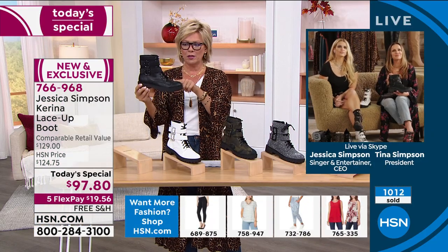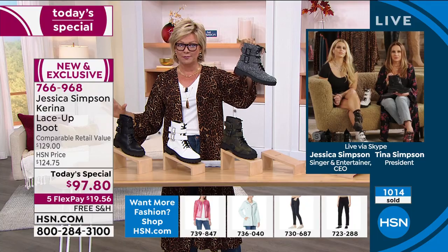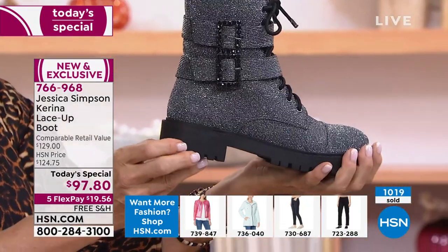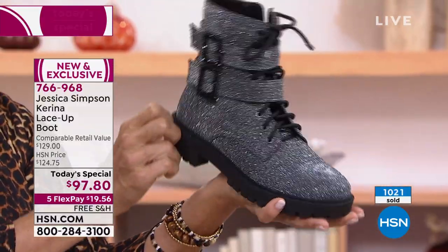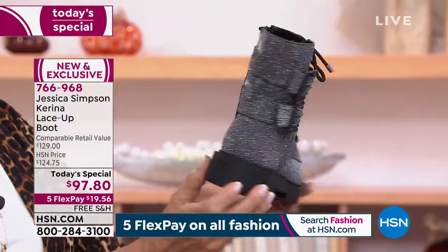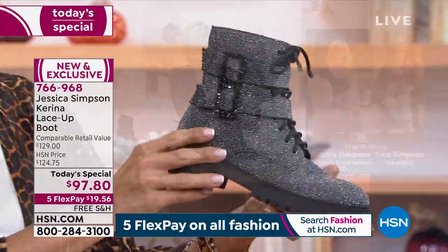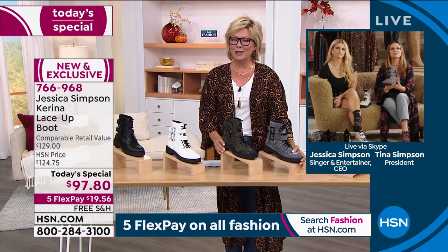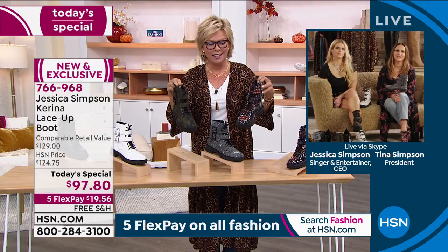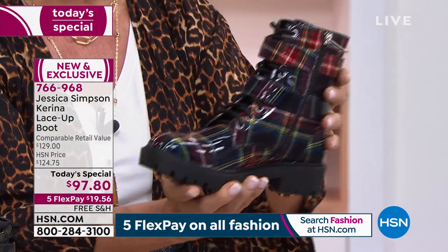I have an update on the gray: there are only 1,100 left for the day. That is so few, so limited at this launch of the first-ever today's special from Jessica Simpson. It's not a solid gray — it's glimmery, it's shimmery. Less than 1,100 now. The black, the white, the plaid, the camo — we have all five, but most limited is the gray.